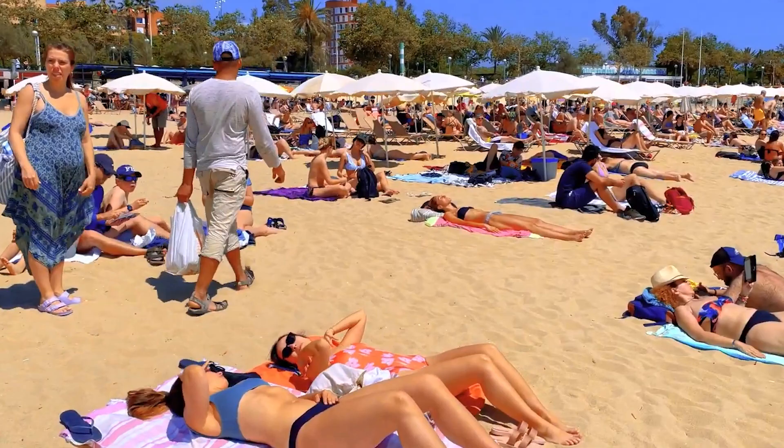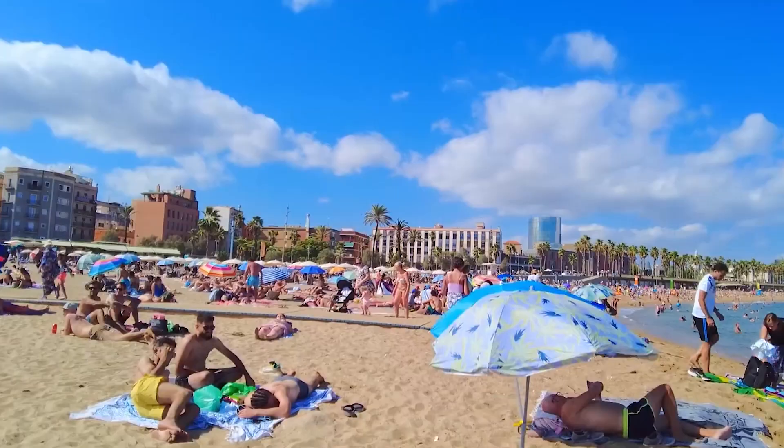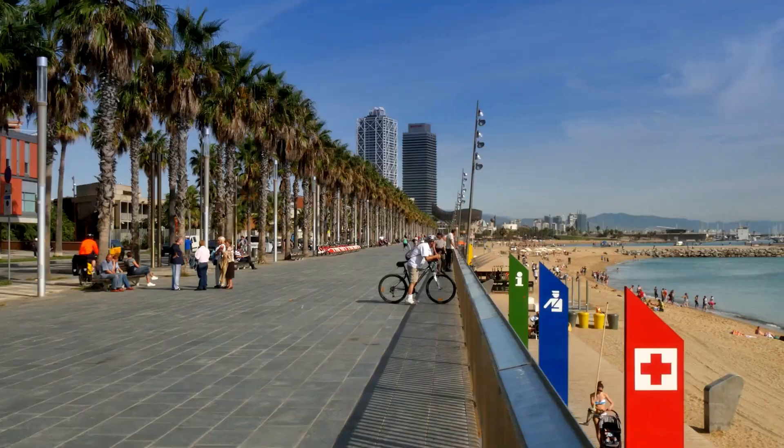Marbella Beach has a designated nudist area where most of the people are topless or completely nude — you have to be adult-minded to visit here. The beaches might get crowded during the summer months, so try to avoid peak periods. The best time to visit is during the mid-afternoon when the sun is still shining and the water is warm.